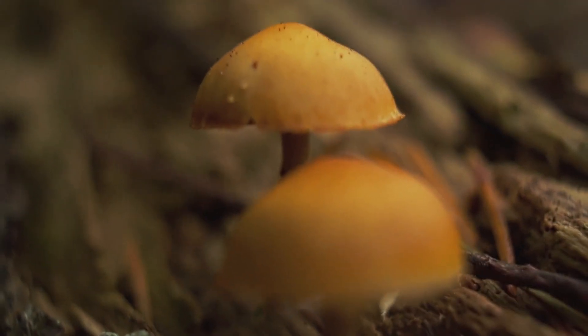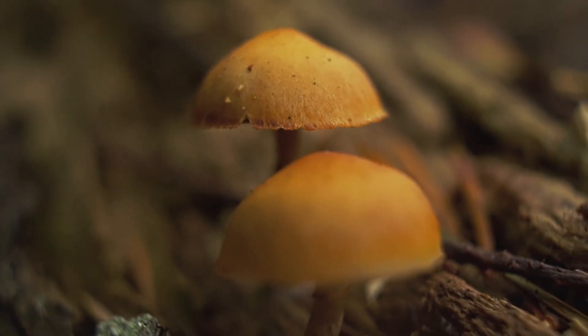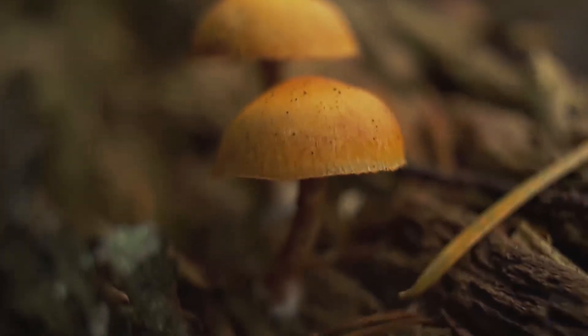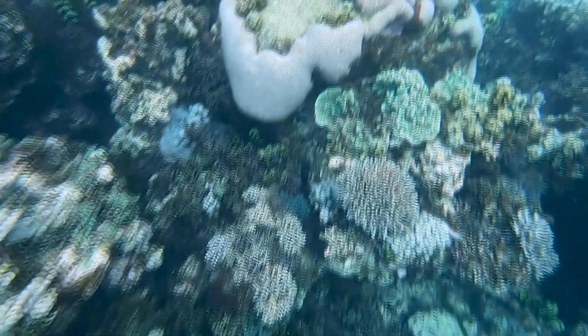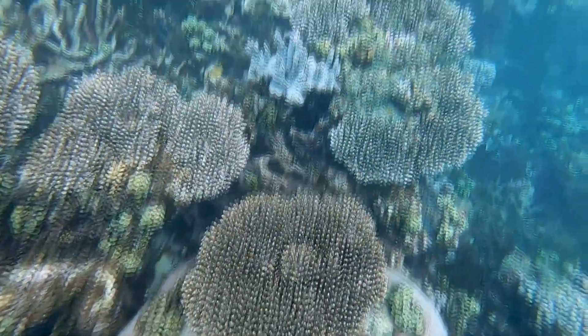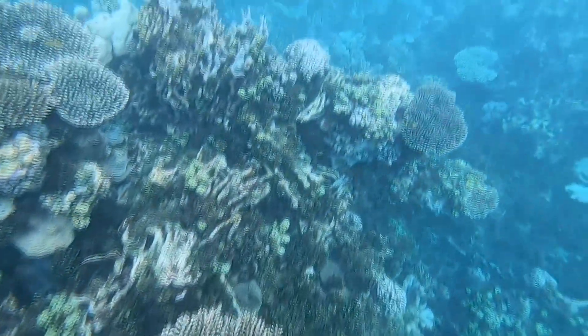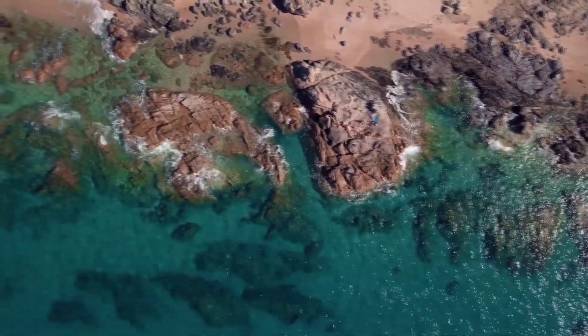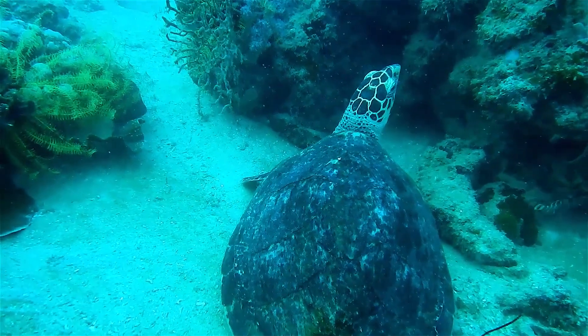Toadstool leather corals are sessile, meaning they don't move once they're attached to a hard surface on the reef. Some of these invertebrates may produce and release chemicals into the water that prevents their neighbors from creeping into their part of the reef — it's like poisoning the water supply, but they're immune to the poison. These compounds can also deter predators.